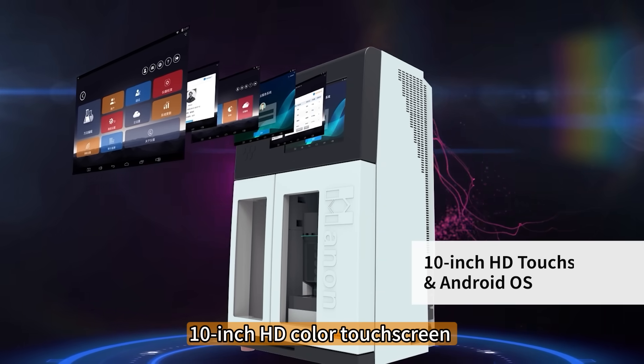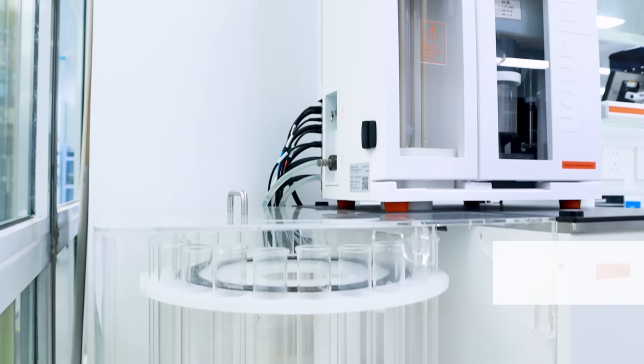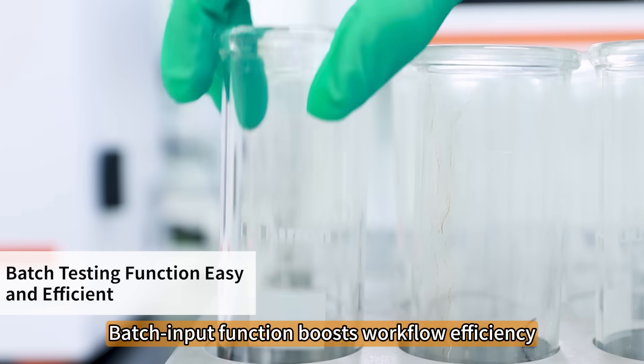10-inch HD color touchscreen with Android OS for intuitive operation. 24-position auto sampler cuts labor costs. Batch input function boosts workflow efficiency.